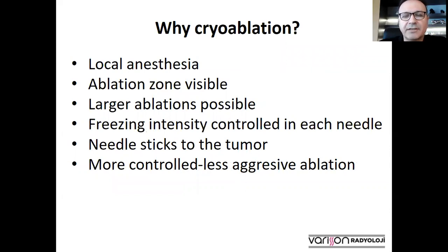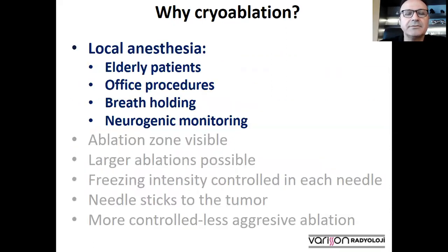Cryoablation has a number of advantages over other ablation methods such as microwave and radiofrequency. First of all, it can be done under local anesthesia, which may be important in elderly patients, in office procedures, and in interventions that require breath-holding and neurogenic monitoring.